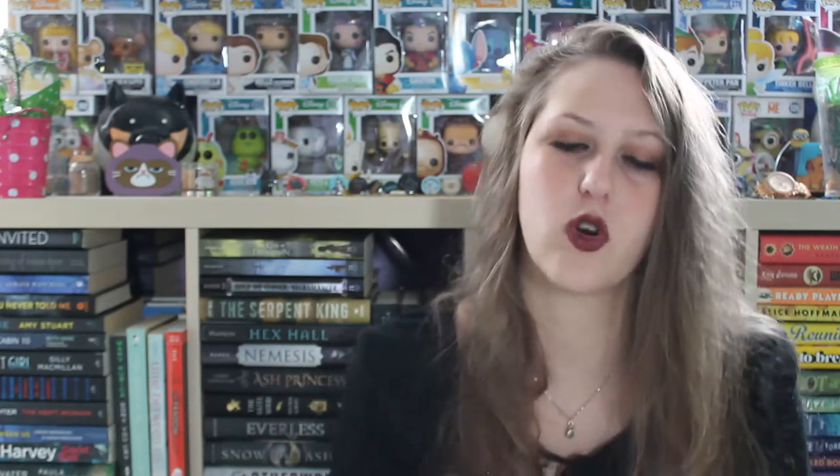The next package I have is from nowhere because it doesn't say, so we're just going to pull the tab and hope for the best. This is ginormous. So, this is a book that the author actually contacted me to read. It is hefty, so that'll be fun. I'm terrified of big books, but the way he described it sounded really interesting, so I was intrigued.